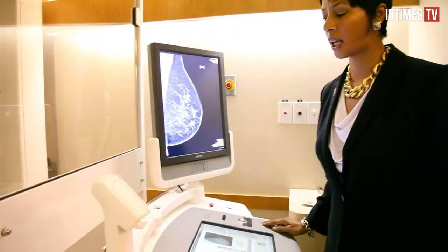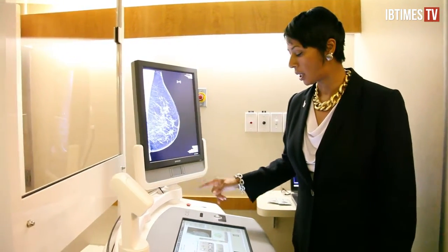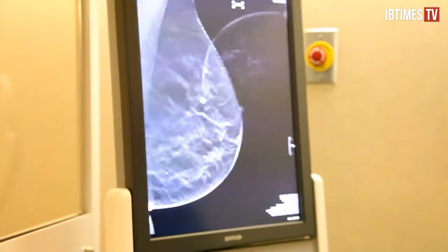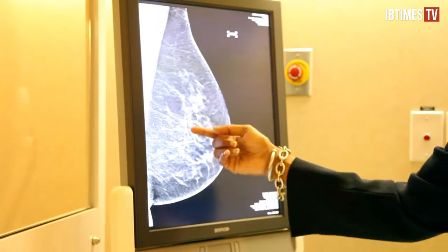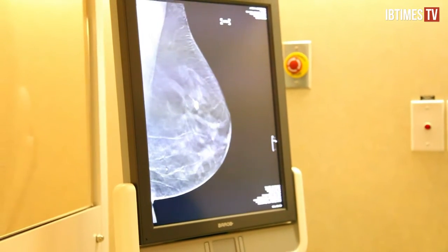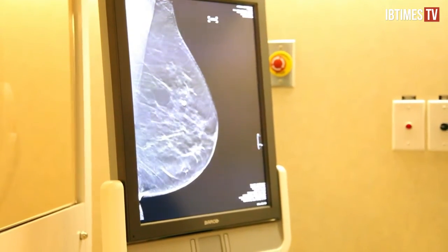This is where the technologist actually views the images. As you can see right here, this is our 2D image. It's very easy to toggle between the 2D and the 3D. You can see right here, this is definitely an area of concern. At that point, you can toggle to the 3D image and basically confirm that that is an area of concern just by scrolling through these images in millimeter increments.